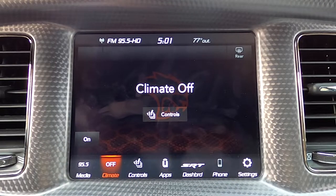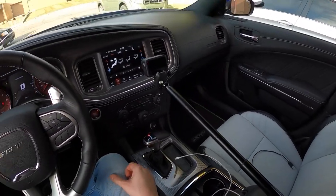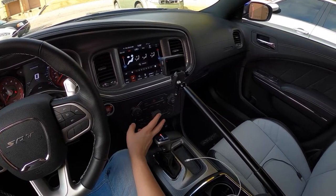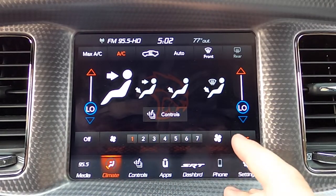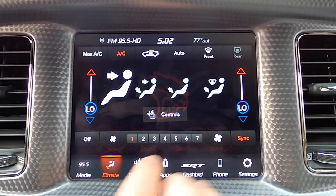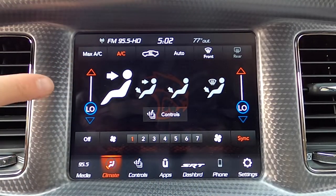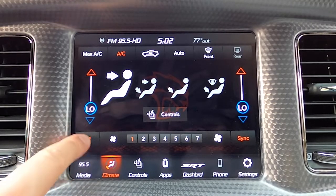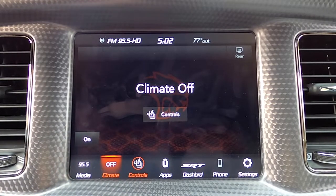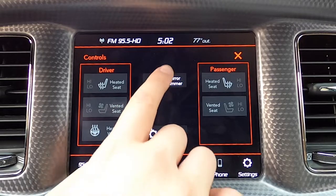Let's move on to the climate tab. Separate from the infotainment climate tab, we do have a physical climate control panel below for defrost, temperature, and fan controls. However, if you want to do anything else, you have to look to the infotainment — like switching where the fan is blowing, or controls for heated and cooled seats. We have options for AC, recirc, and temperature adjustment. You can sync or unsync your temperatures on the right-hand side, and also turn it off. Controls also include heated and vented seats and a heated steering wheel, plus a mirror dimmer toggle.